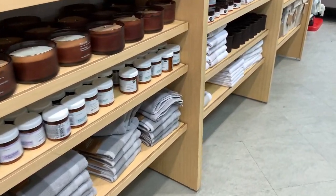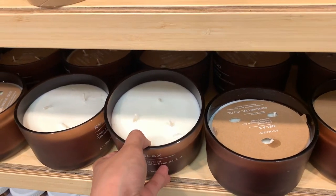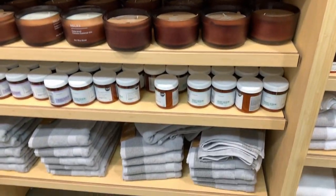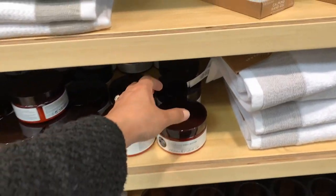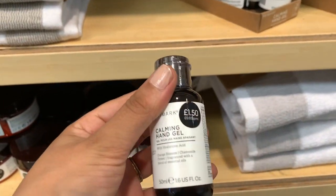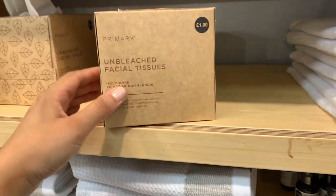These candles looked absolutely amazing and they smell incredible too. I think they were for sleepwear as well, and they had little incense diffusers which I haven't seen before. I absolutely loved this moisturizing balm, and they had a calming hand gel as well which I think is so appropriate for this time of year.